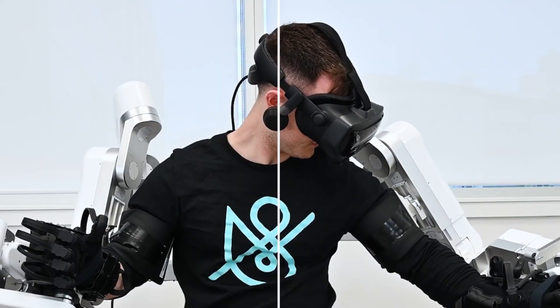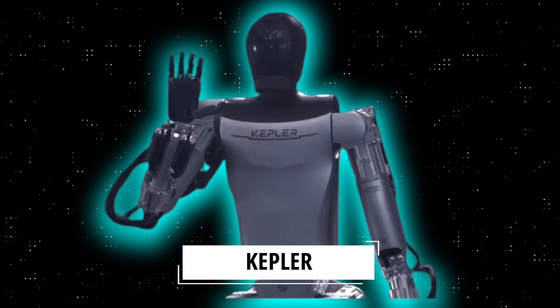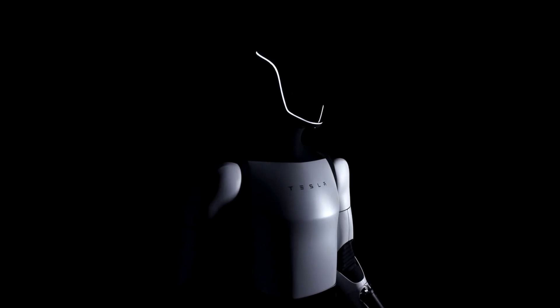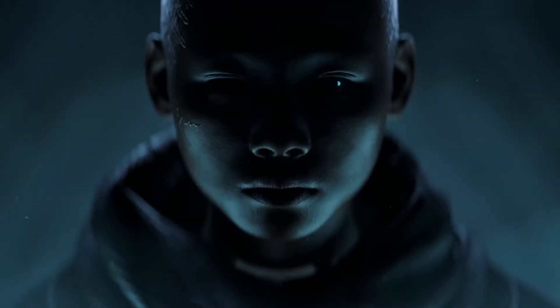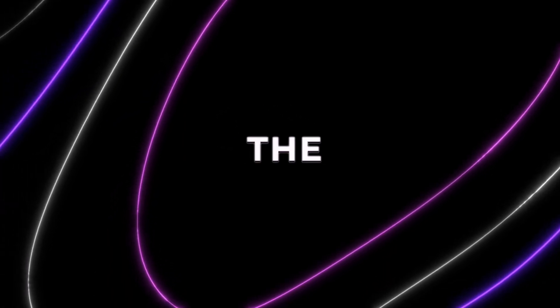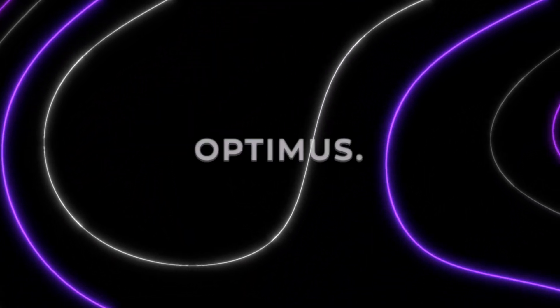Tesla isn't alone in this race. Just recently, another company, Kepler, unveiled a humanoid robot that bears a striking resemblance to Tesla's Optimus. Get ready for a future where humanoid robots become an integral part of our daily lives. Let's dive into the fascinating world of other robots in development alongside Tesla's Optimus.